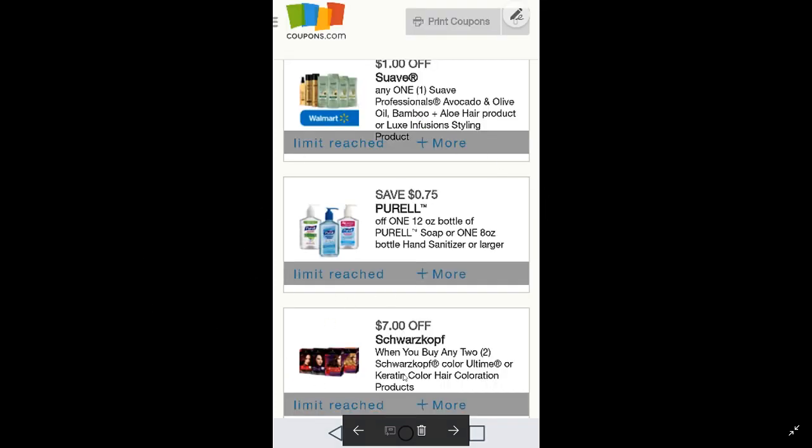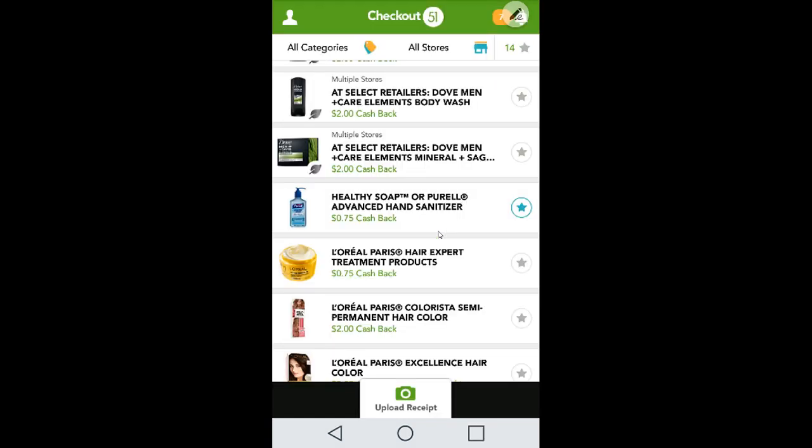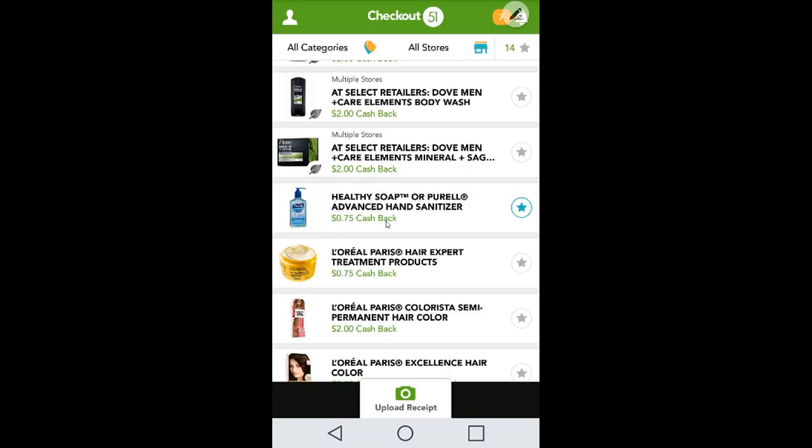Next is the Purell deal. There's a coupon for a 12-ounce bottle of Purell soap or an 8-ounce bottle of hand sanitizer, which we'll couple with an Ibotta rebate for $1 cash back. On top of that, there's an additional 75 cents for the Purell advanced hand sanitizer, giving you another 75 cents to stack. At Walmart you can get this for free with a moneymaker.